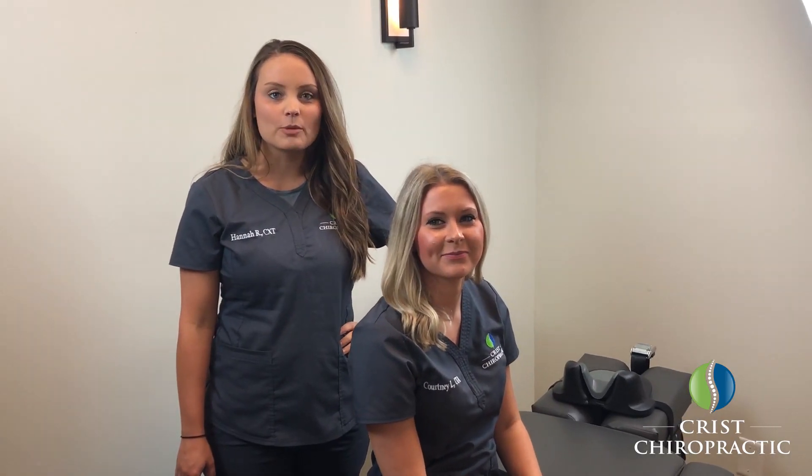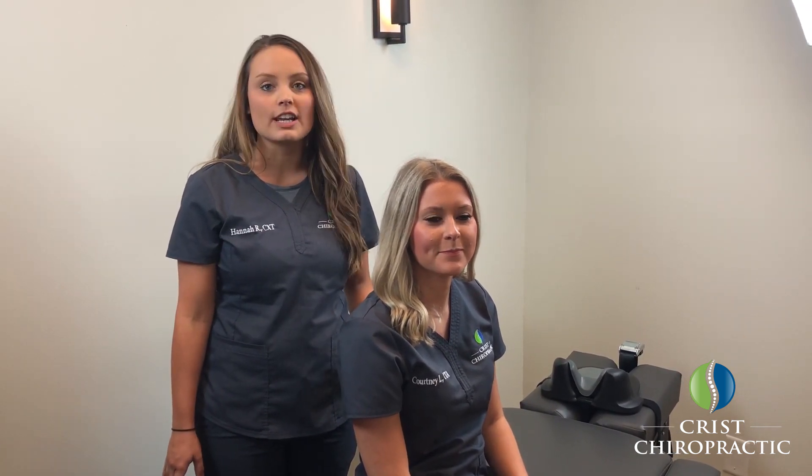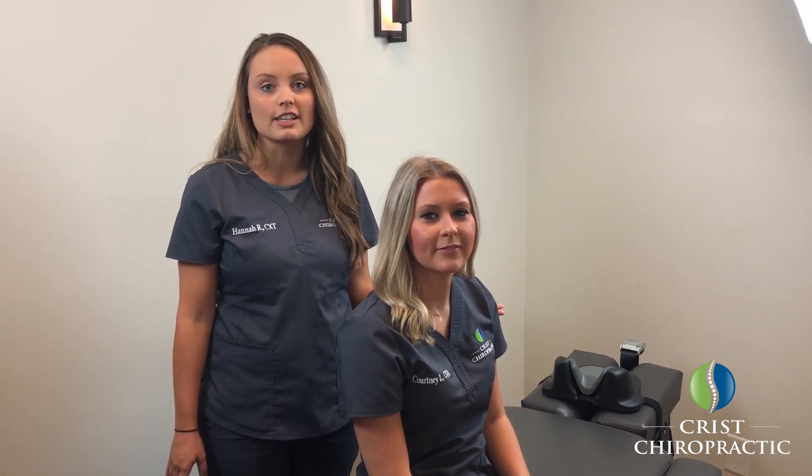Hey guys, it's Hannah with Chris Chiropractic and we have Courtney here. We're part of the team here at the office and we wanted to just demonstrate what cervical decompression looks like here in our office.